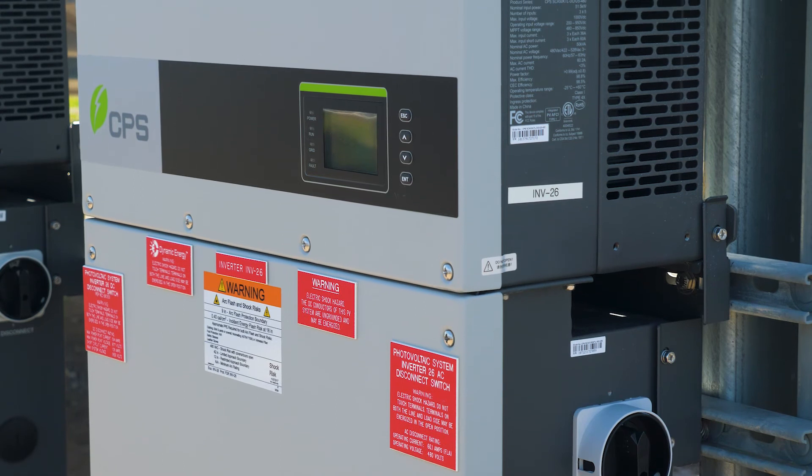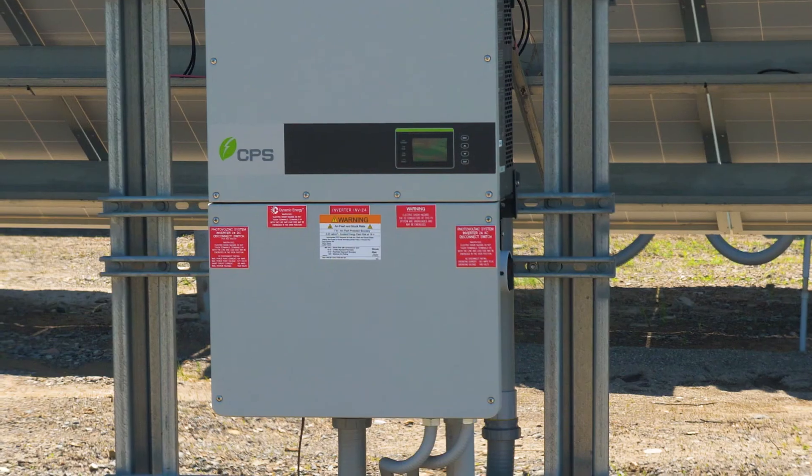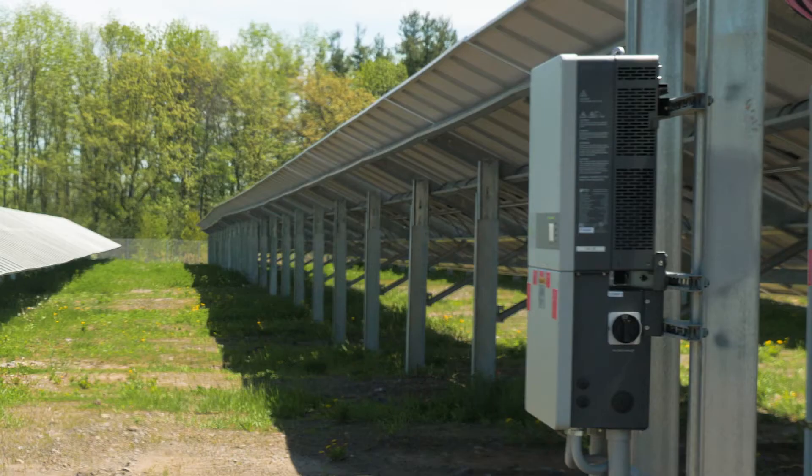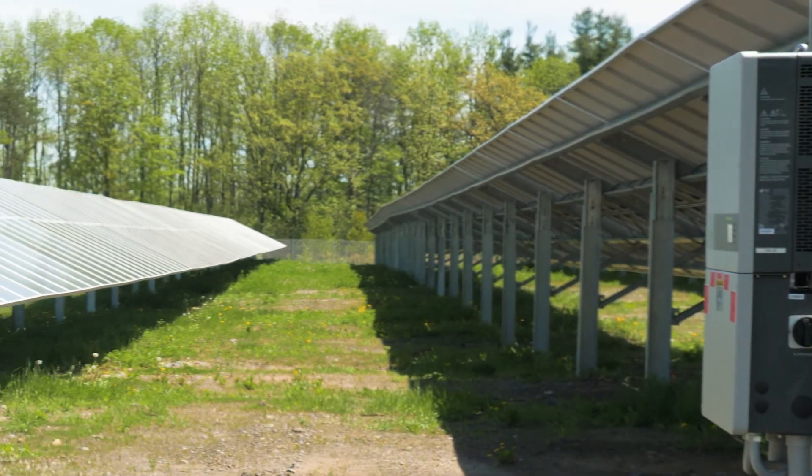Over the past 10 years, Dynamic has worked with pretty much every inverter manufacturer out there. We find that the partnership we have with CPS keeps us competitive, and we rely on the reputation of their product to get the job done.